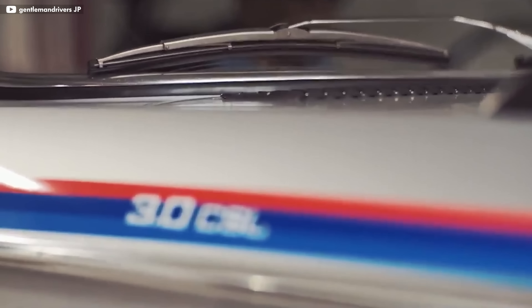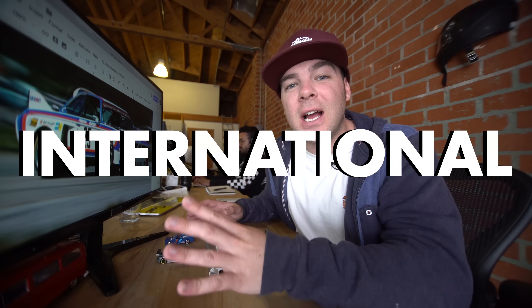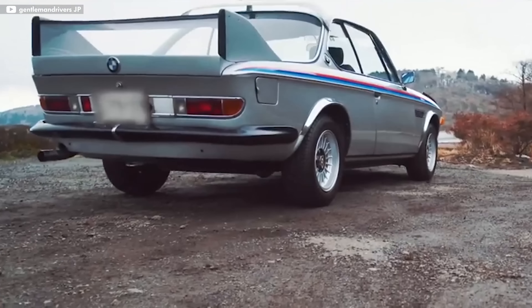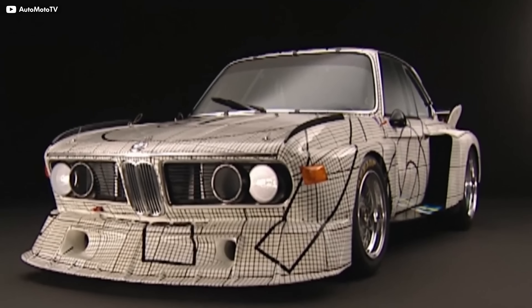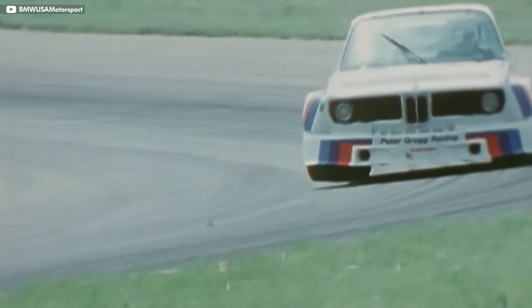The BMW 3.0 CSL, built between 1971 to 1979, marked BMW's return to international motorsports. Produced in low numbers only to meet homologation requirements for competition, its popularity spiked due to the success of its racing career. Nicknamed the Batmobile, it has strikingly large fenders and an oversized rear wing. It's the coolest looking race car ever built and even took on the first two art car liveries BMW ever used. It dominated the European Touring Car Championship and even got a 1-2 finish at the German Touring Car Grand Prix at Nürburgring in 1973.